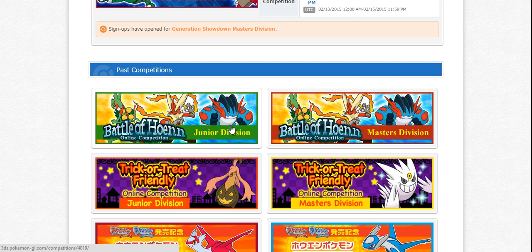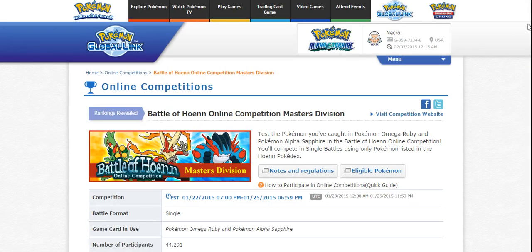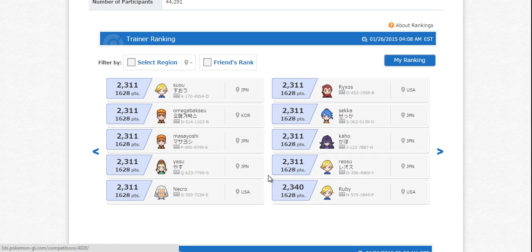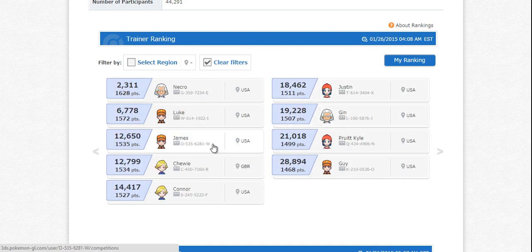Depending on which one you registered for, you'll click on the corresponding one, but they have some really nice data available online. Not only can you see your ranking — I was actually pretty happy with my overall ranking, being ranked around 2,000 out of probably some 50,000 applicants. I'm at 1628, and my last score was around 20 wins and 10 losses. You can also see just your friends if you want to check out how they did in the competition.